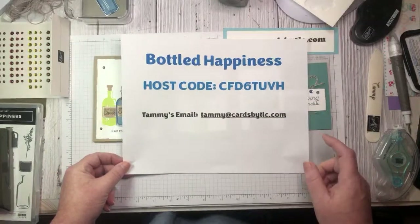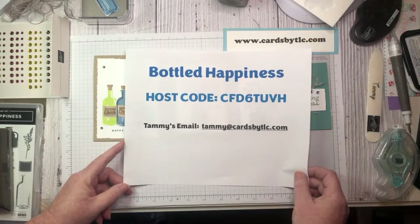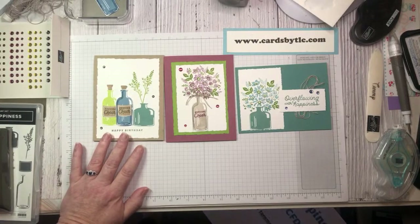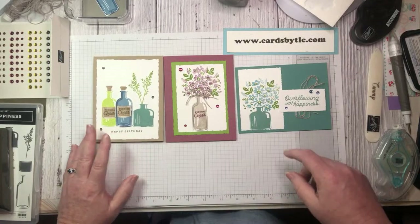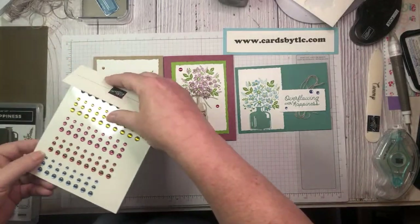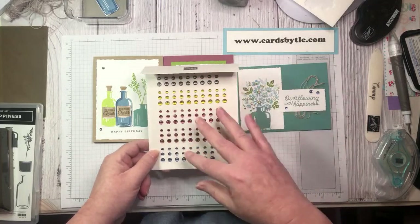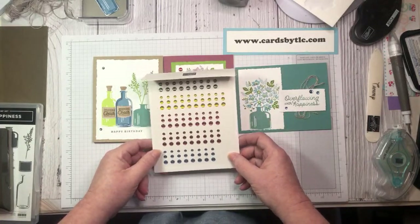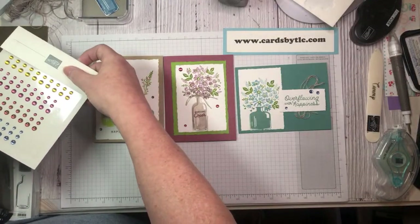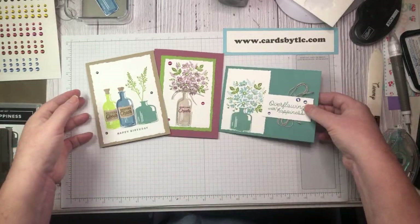So take a screenshot of the host code — it will also be in the description box below. When you place a $50 order before tax and shipping, as a thank you, you will be receiving the 2023-2025 in-color dots, so you'll have plenty of those to play with on today's cards as well as future creations. Hello Sherry, welcome in — you're watching from Southeast Indiana. Welcome to Northern California and my live!